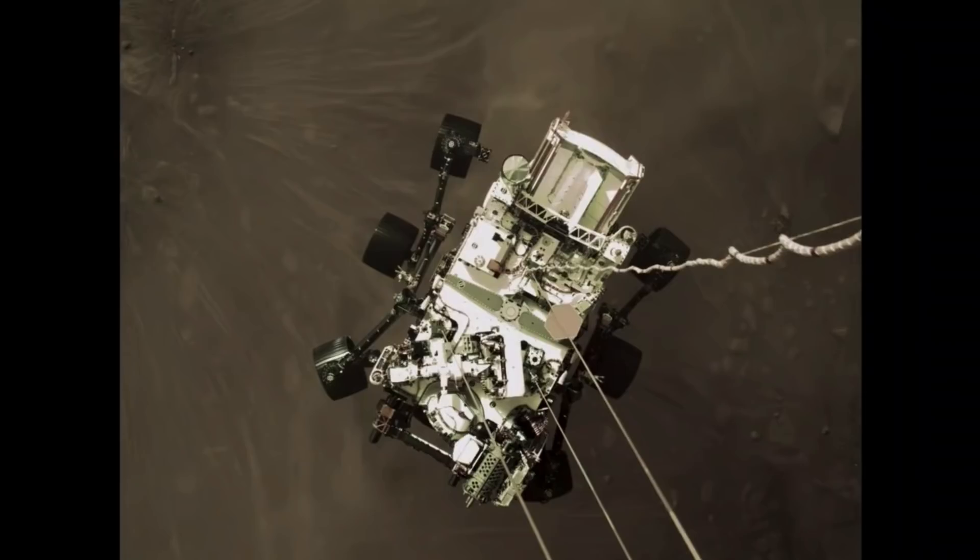We're still checking the timing of this image — it's just hot off the presses. You can see the mechanical bridles that hold the rover underneath the descent stage. It has three straight lines heading down to the top deck.